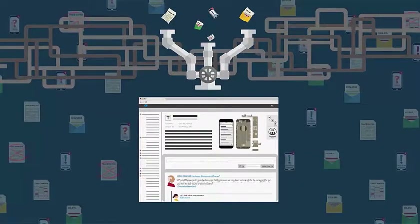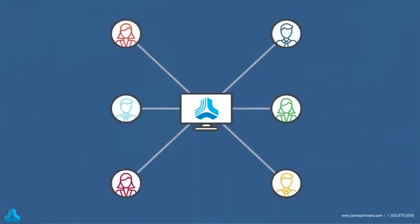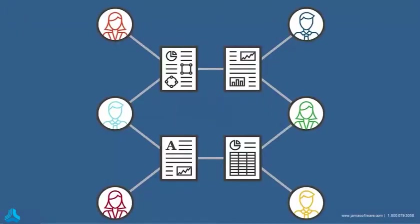With JAMA, all of this project knowledge — the collaboration, reviews, conversations, changes — everything is in a single system of record. And the testing that demonstrates whether the product satisfies the requirements is all there, connected and traceable.